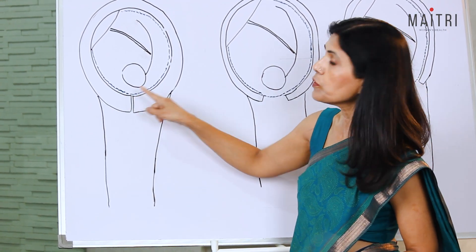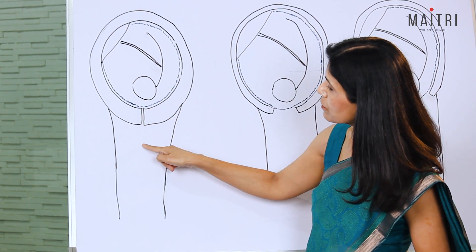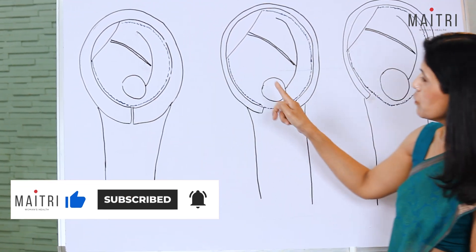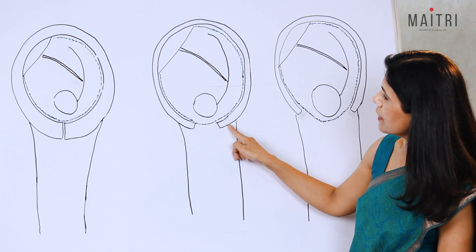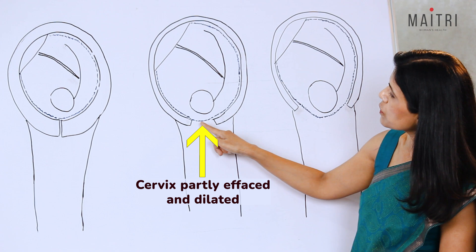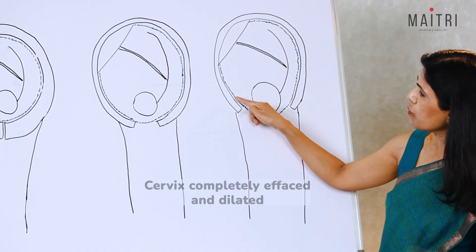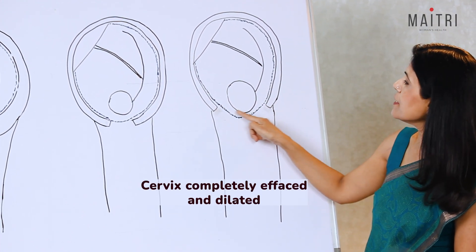Two things must happen in the cervix for the baby to come out: the cervix must open and the cervix must become thin. As labor progresses, the cervix thins up — it almost becomes part of the uterus — and also starts dilating. Eventually, the cervix has almost become part of the uterus and it is fully dilated.